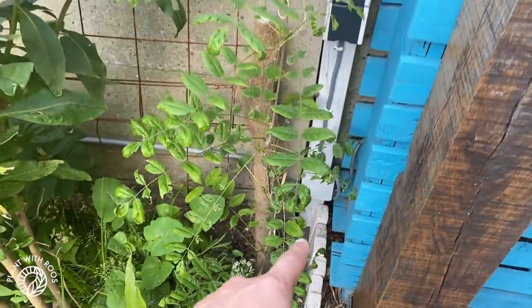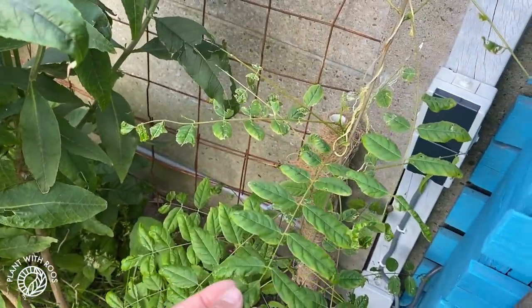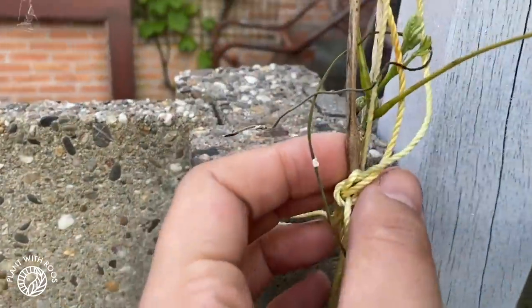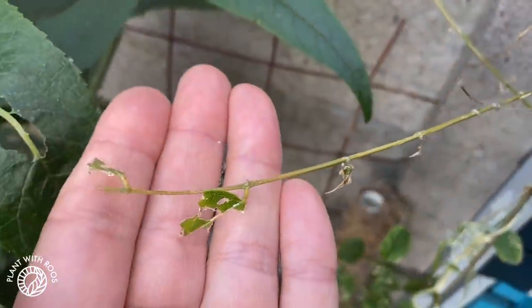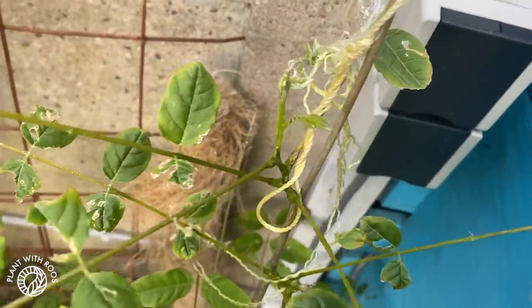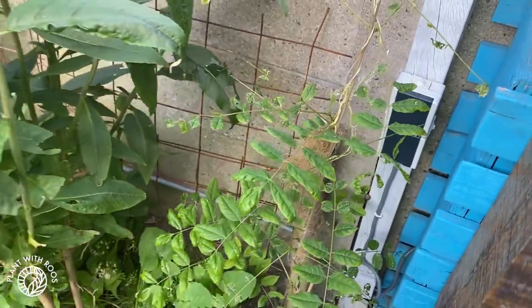And in this corner is our wisteria — our hanging grape. But it's struggling with something. This part looks healthy and it's growing. But there's also some kind of bug eating all the leaves — snails, of course. Stupid snails. I don't want to kill them, but also I don't want them in the garden.